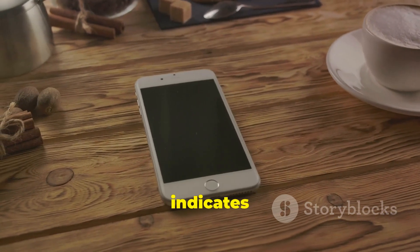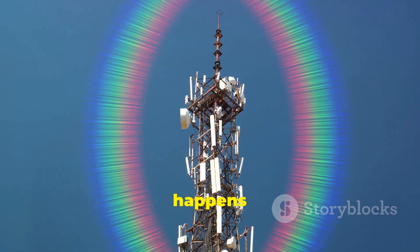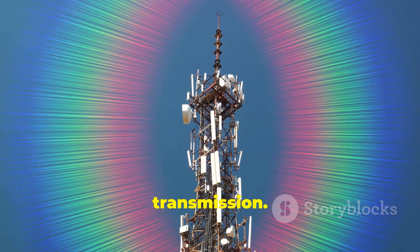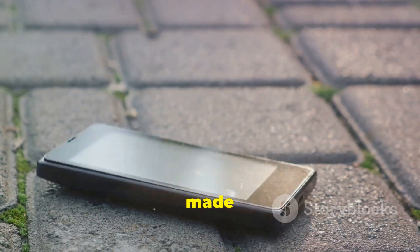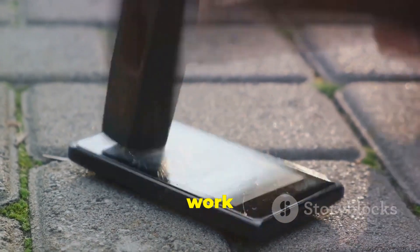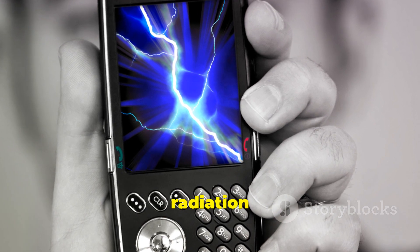Research indicates that some cell phone cases can increase a phone's SAR by up to 70%. This happens when a case interferes with the phone's antenna and its signal transmission. If a case, particularly one made of dense materials like carbon fiber, obstructs the phone's antenna, the phone must work harder to transmit signals, leading to higher radiation output.